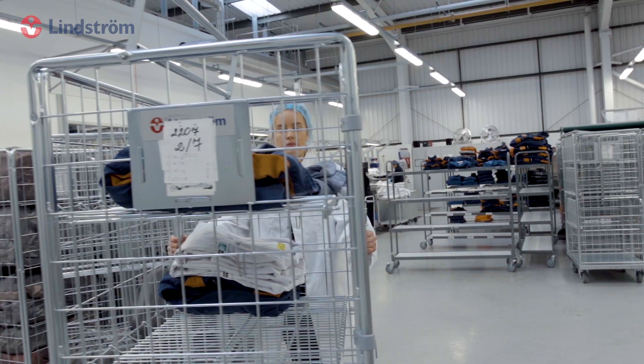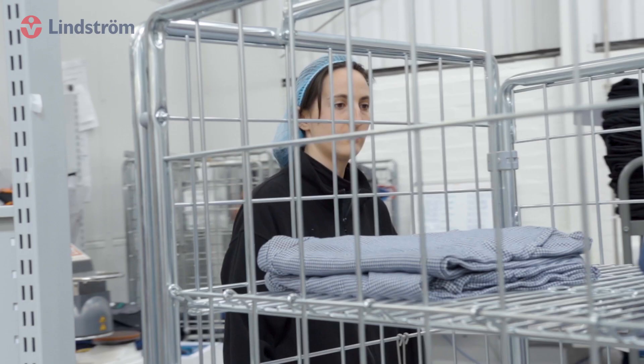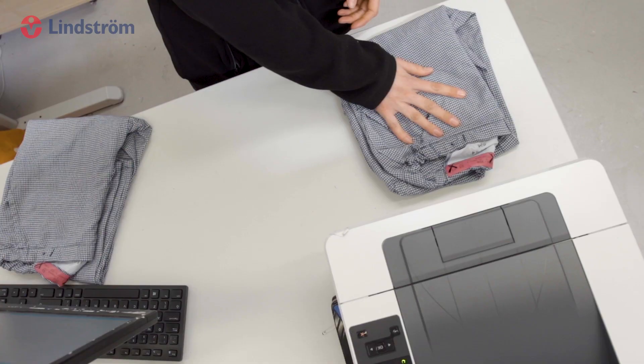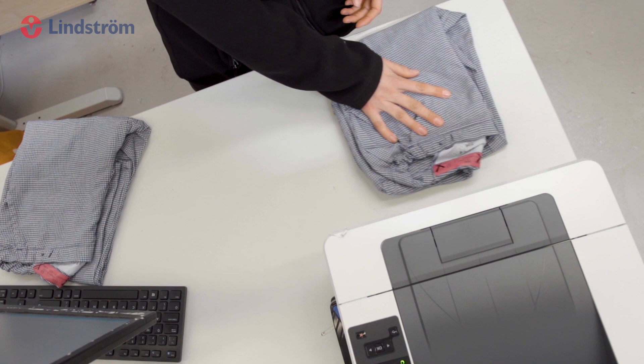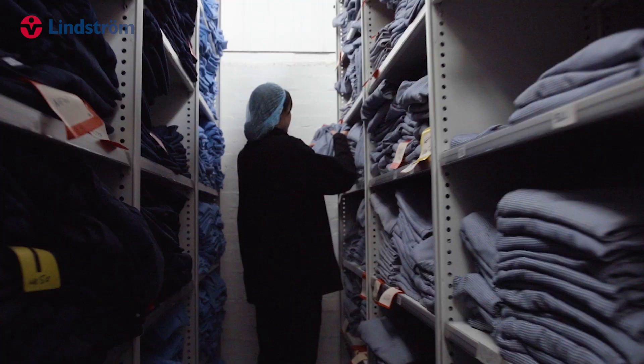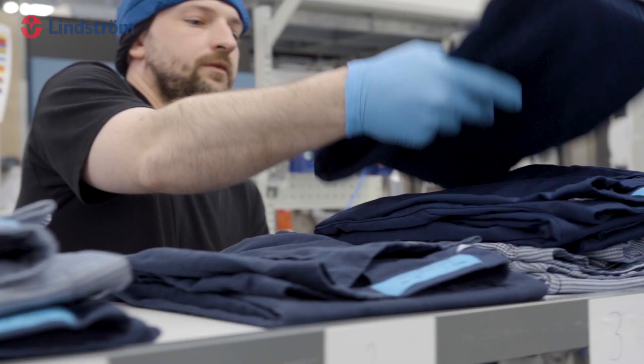Our customers have the flexibility to return garments to stock if they are no longer required due to staff fluctuations or seasonal changes. These returned items are updated automatically using our RFID chipping and the garments will be placed back in stock, available for reuse when required and ready for forward leasing. Any garments placed back to stock are then removed from your invoices.